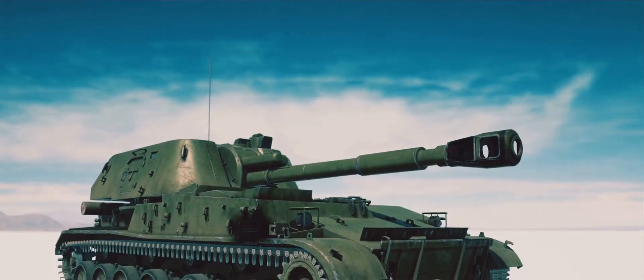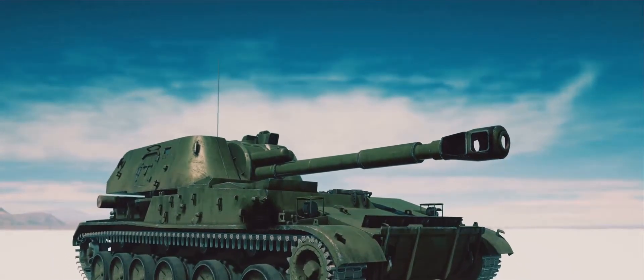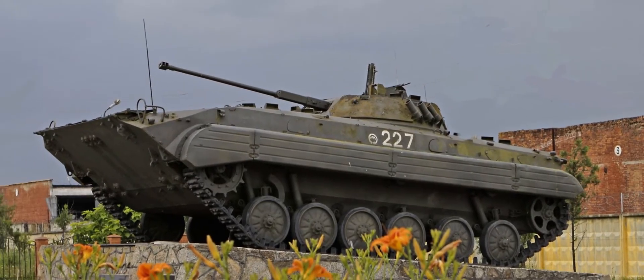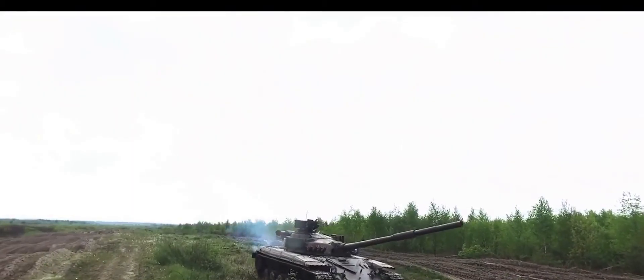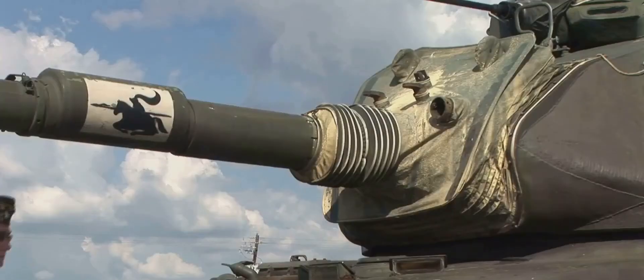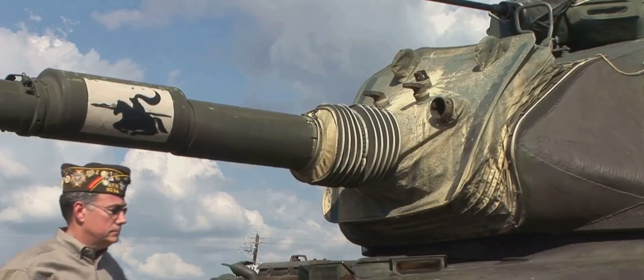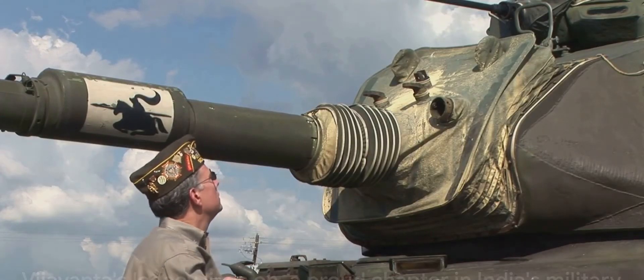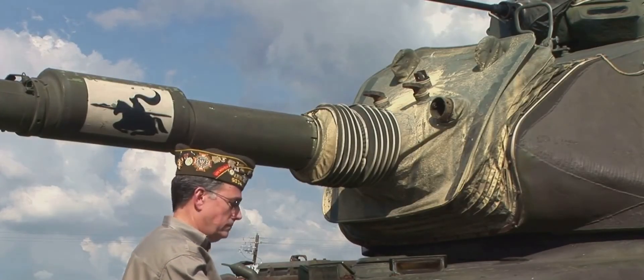Yet, as the world advanced, so did the technology of warfare. The age of the Vijayanta came to an end, and the era of modern tanks, like the robust T-90, began. It remained a formidable presence on the battlefield until 2008. Although the Vijayanta was retired, it was not forgotten. Its powerful engine may have fallen silent, its mighty gun may have ceased to roar, but its spirit remains indomitable. Vijayanta may have retired, but its legacy lives on — a proud chapter in India's military history.